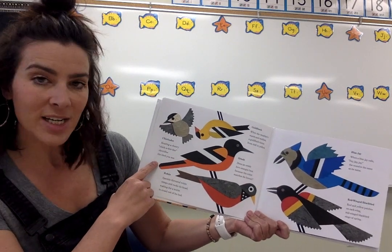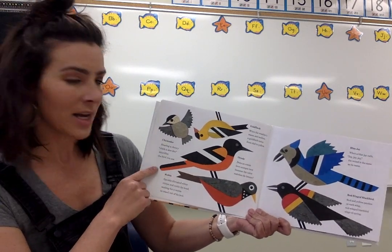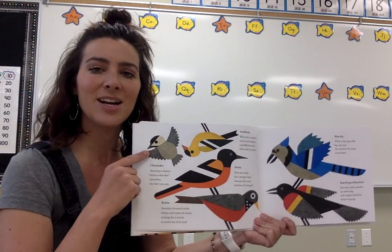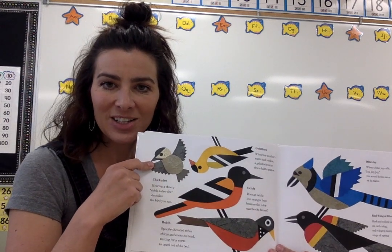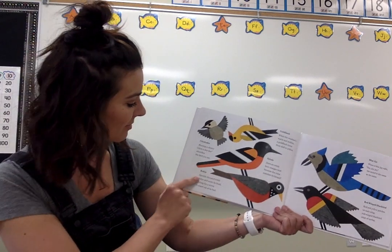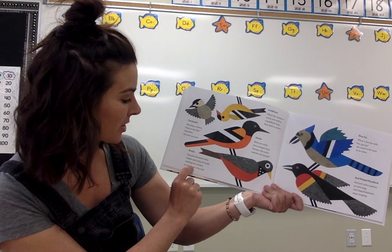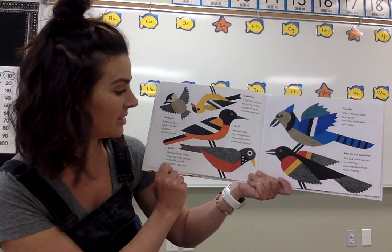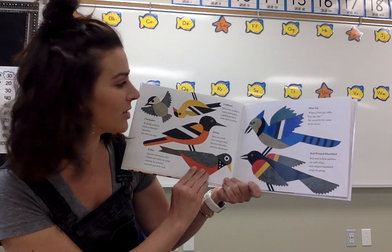Hearing a cheery chickadee-dee identifies the birds you see. I know when we've been down at Helen Schuler, they'll make us practice that chickadee-dee-dee. Robin. Speckled-throated robin chirps and cocks its head, waiting for a worm to crawl out of its bed. Lots of robins around our house right now.